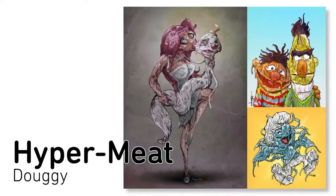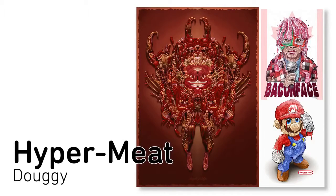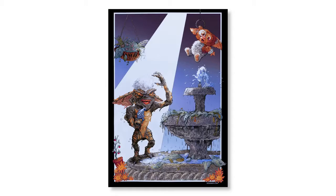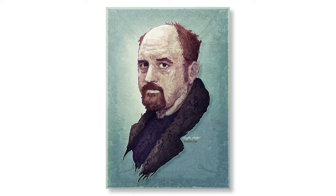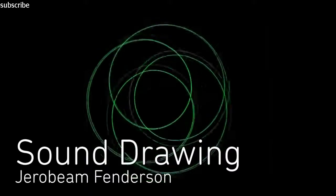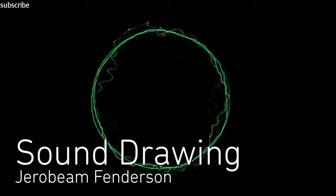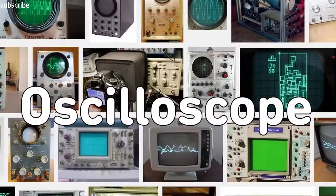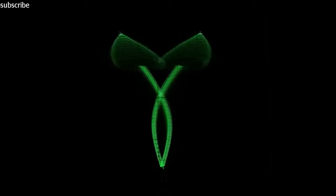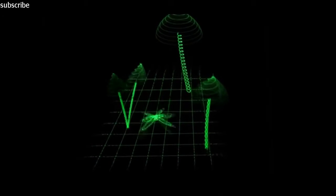And now the work of Dougie, who takes iconic characters and reimagines them in a drippy way. Jerobeam Fenderson draws moving pictures with sound. Using an analog oscilloscope, he sends sound into left and right audio tracks to sculpt various images like a mushroom forest complete with a moving butterfly, successfully blending math, science, and art.